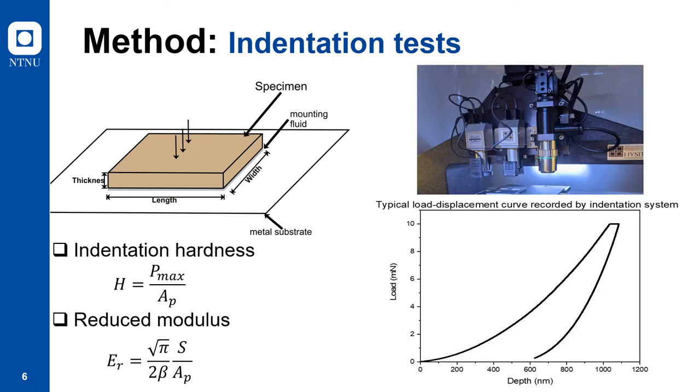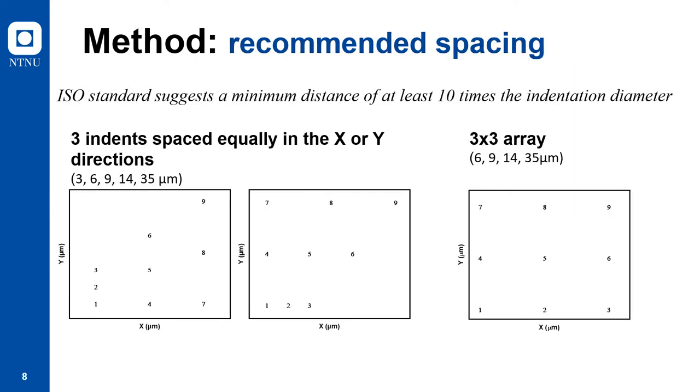After the specimens were firmly mounted on the metal substrates, they were subjected to indentation tests under a maximum load of 10 mN using load control mode. Here, we used the Oliver-Pharr method to evaluate indentation hardness and reduced modulus. One of the typical load-displacement curves recorded during this test can be seen in the lower right-hand side of the slide. Although for the purpose of this presentation, we will only be showing hardness values. Hardness here is calculated using the maximum load and the projected area. In particular, we are interested in examining the effect that spacing has on these parameters.